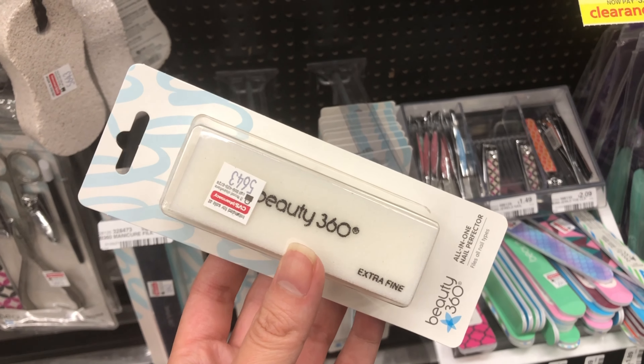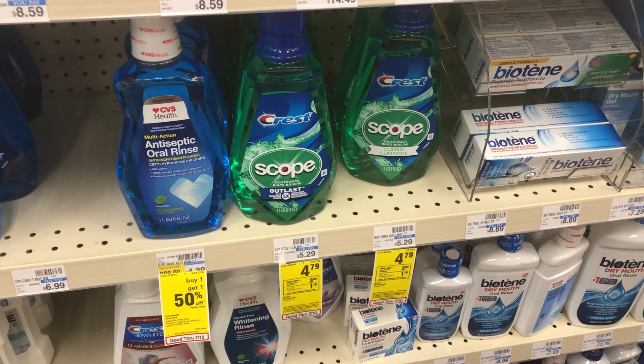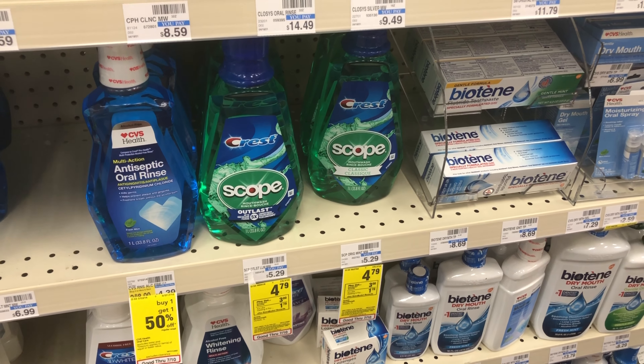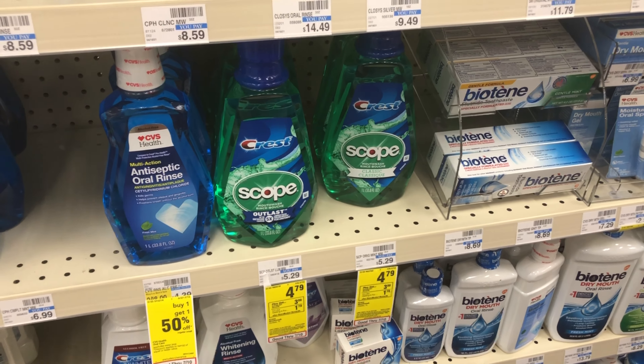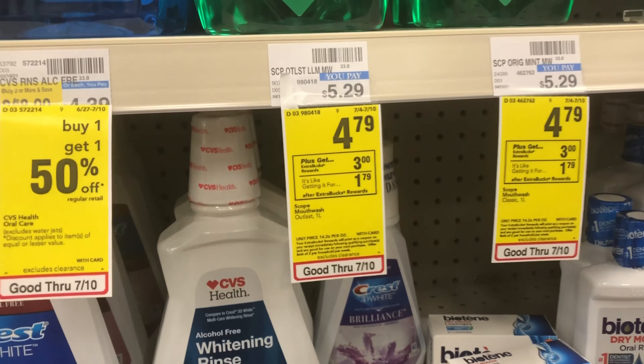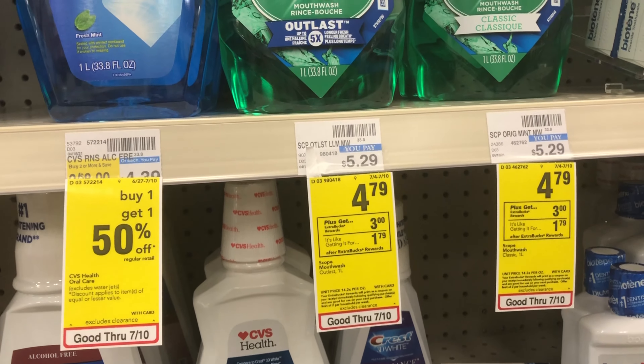Back in the mouthwash aisle — Crest Scope is $4.79, and we have a $1 off coupon from this week's P&G, making it $3.79. You'll get back a $3 reward, and it's a limit of two, so you could do this twice — that's 79 cents per bottle of mouthwash.